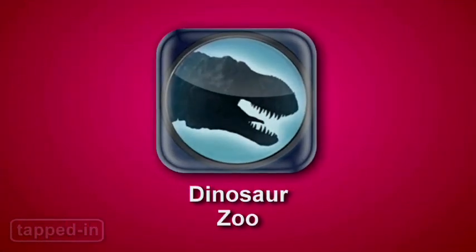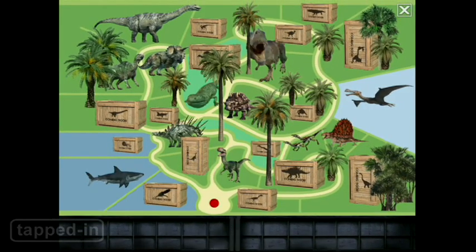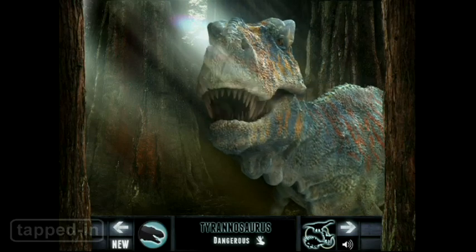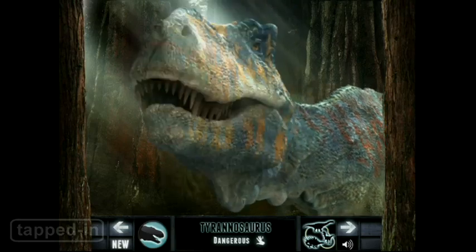Dinosaur Zoo is for kids with a wild side. In this app they explore a virtual zoo, home to massive ancient reptiles. Tap the screen to animate them. But look out — tapping the glass too much can make them angry.